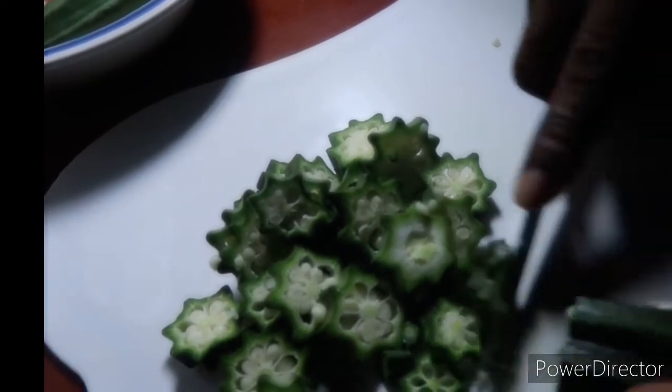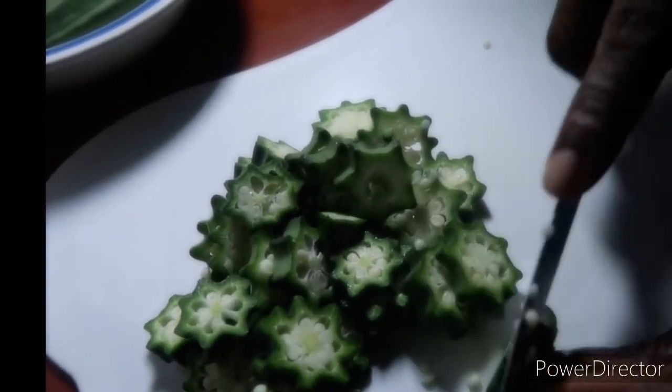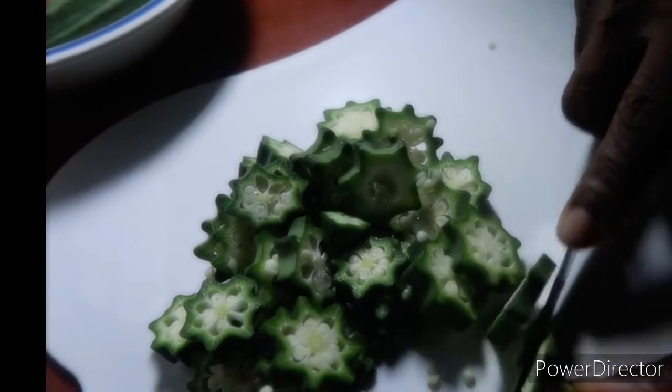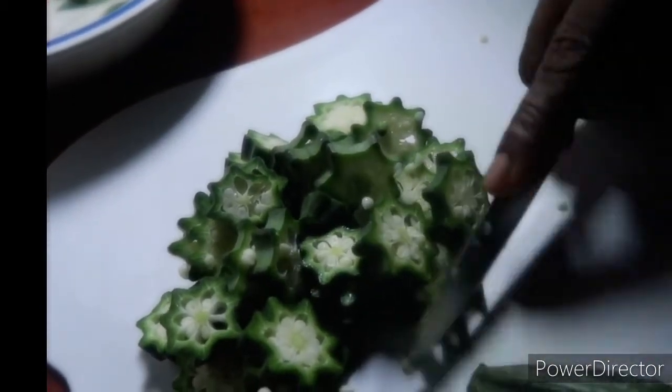Number three: okra helps you to reduce blood sugar level. If you have diabetes, okra water will help you to reduce your blood sugar level. If you are taking it every day, your blood sugar is going to drop.